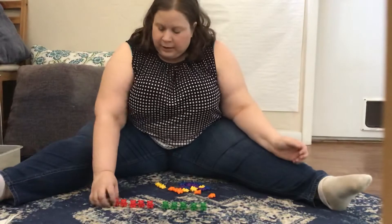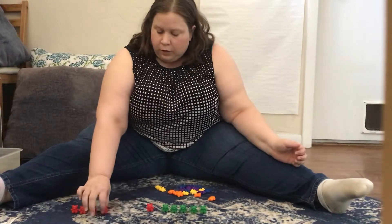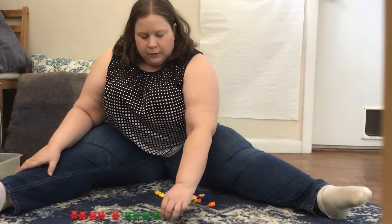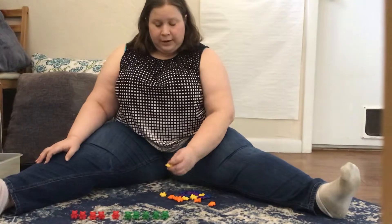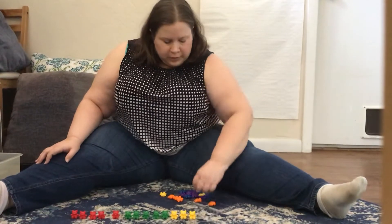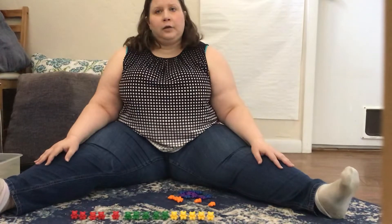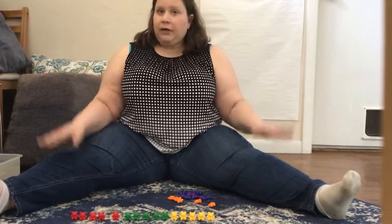Hmm, let's see. I'm gonna move these down to make room for our other bears. You guys can think about what color I should do next. I think I wanna do the yellow bears next. Will you count the yellow bears with me? Ready? One, two, three, four, five. What number do you think I'll get to if I count the red bears, the green bears, and the yellow bears all together? Let's count and find out.